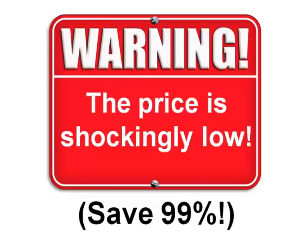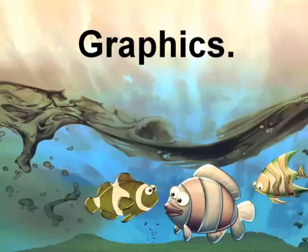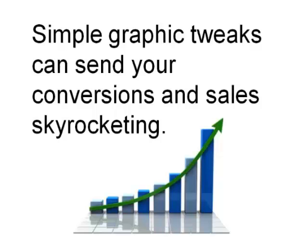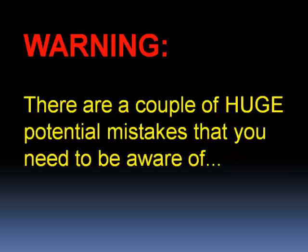This video is not very long and I'll just warn you in advance the price at the end is shockingly low — in fact you can currently save 99%. One key element that's helped me make money in a variety of online niches is graphics. Good graphics can make the difference between being perceived as a professional or just an amateur, and simple graphic tweaks can send your conversions and sales skyrocketing.